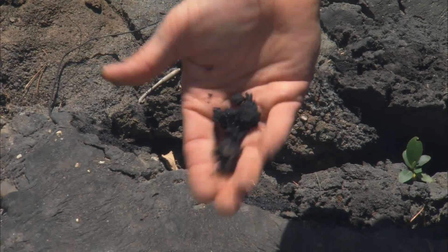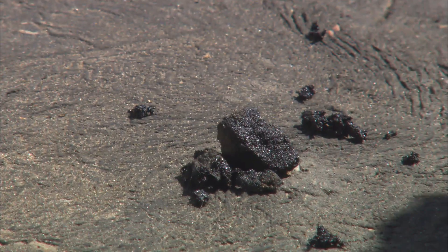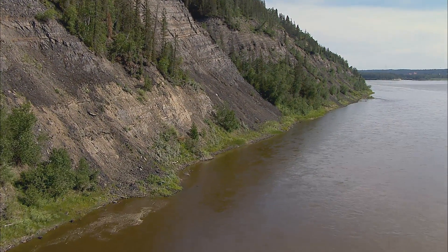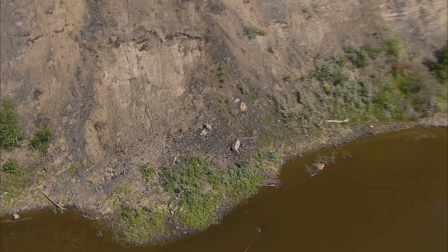Oil sands — it's very obvious. It's been around for a long time. People have seen it since the early explorer days. Even the native population used to use it for sealing their canoes. So if you float down the Athabasca River, you can see it coming out on a hot summer day. It's a combination mixture of sand, water and bitumen, which is a very, very heavy oil, which requires further upgrading in order to make it into any kind of consumer products.